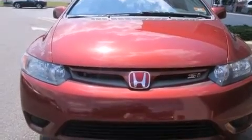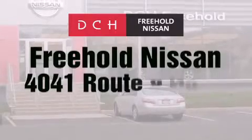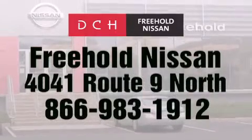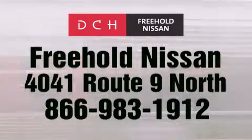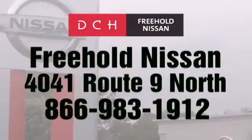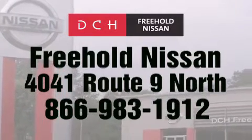Call now to find out how you can own this breathtaking automobile. DCH Freehold Nissan is conveniently located across from the Freehold Raceway Mall on 4041 Route 9 North in Freehold. Contact us at 866-983-1912 for more information about this vehicle and others like it.